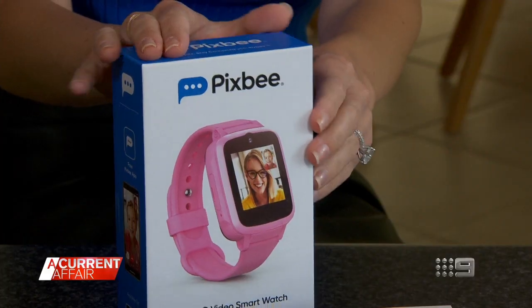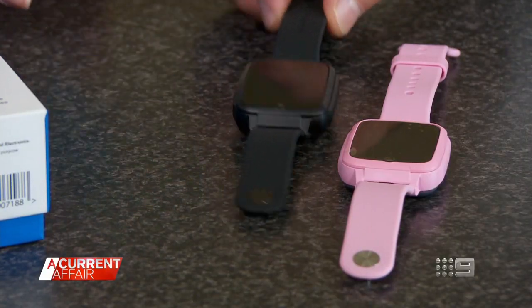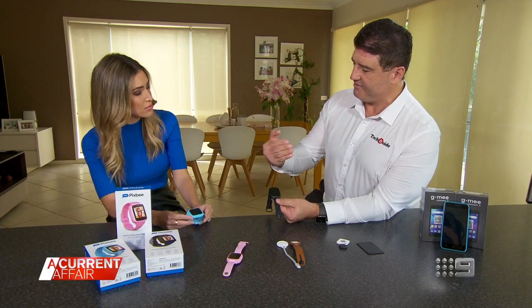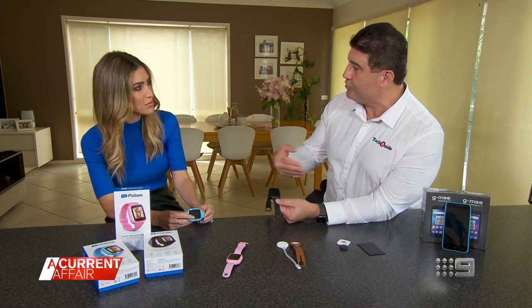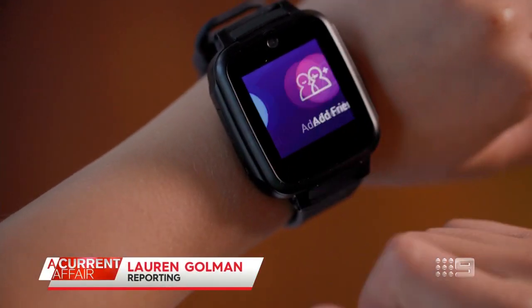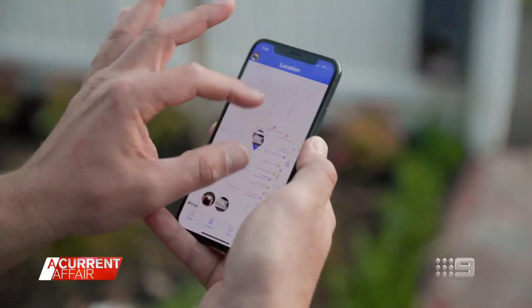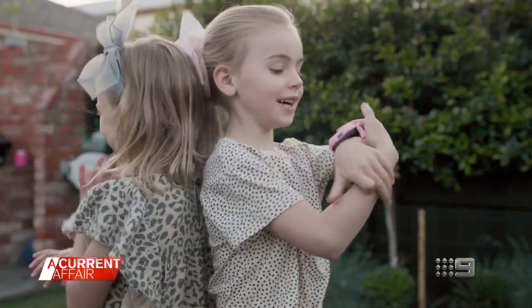Let's start with Pixby, a brand new watch on the market. This is ideal for a child that you may think is too young for a phone, but you still want to give them the ability for you to contact them and for them to contact you. Pixby allows parent and child to contact one another, send messages and make video calls, and it has real-time GPS tracking.